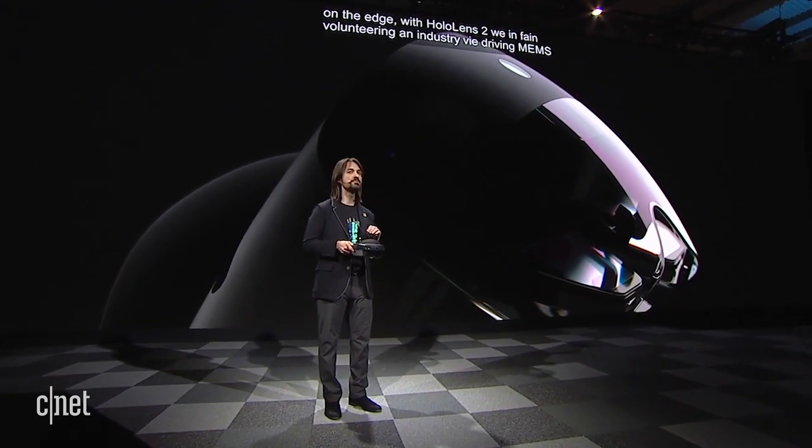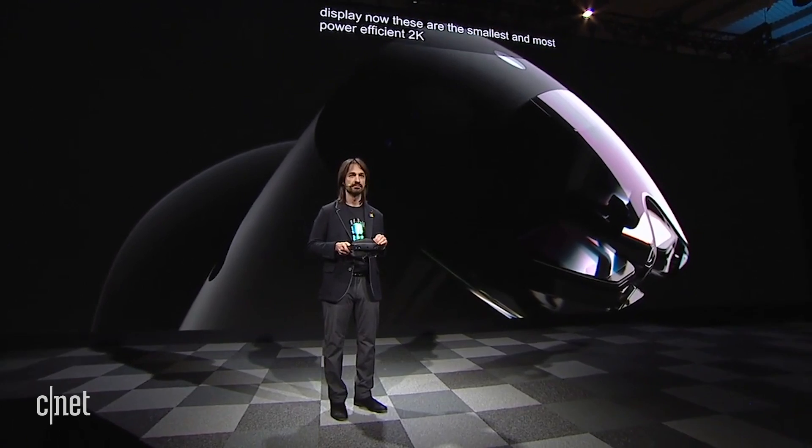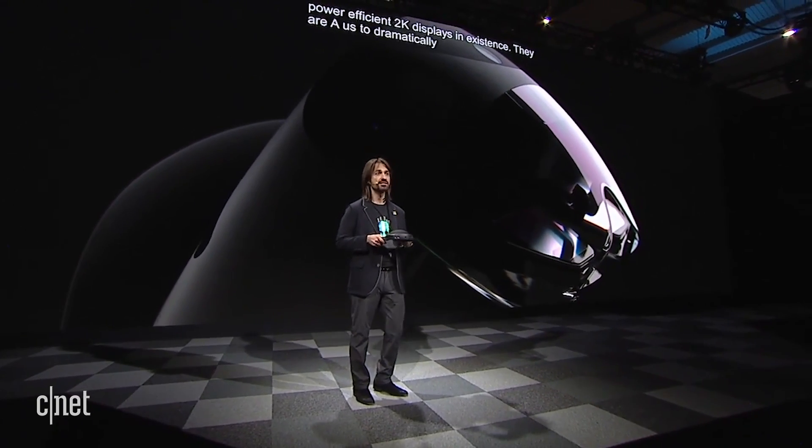These are the smallest and most power-efficient 2K displays in existence. They allow us to dramatically grow immersion while shrinking the size of the displays.